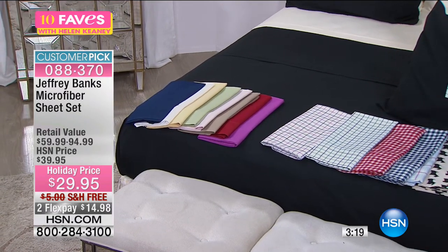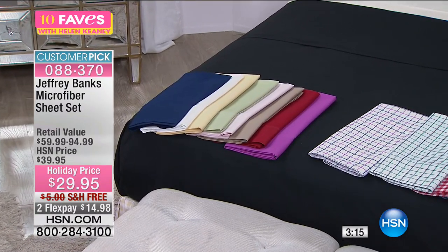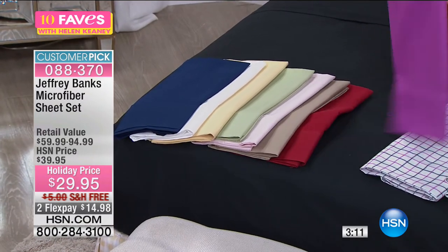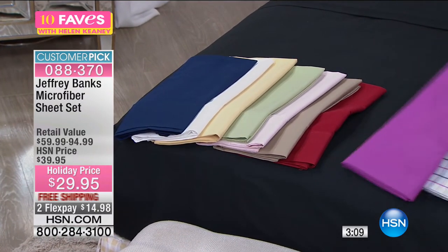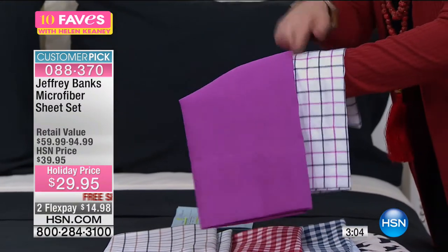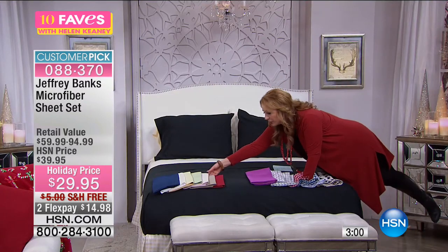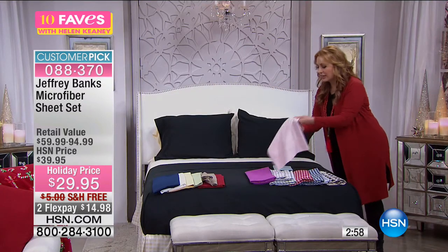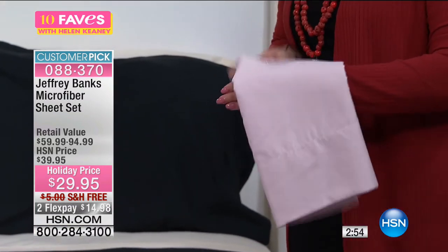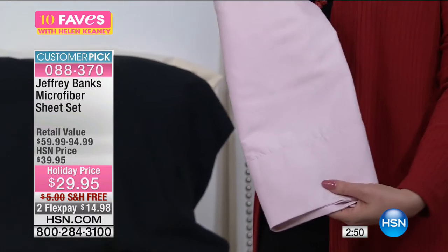Let me show you the navy gingham and the navy solid together — look at these two together. The retail value is up to $94.99 for this. We have all the sizes: twin, queen, king, and California King, all the same price. Can you imagine getting California King sheets in the softest microfiber with only $14.98 down? Shipping and handling is free. The Scotty Dog fans who got the Scotty Dog blanket will want to get the Scotty Dog sheets. A set of the black would look really great to go back with it.